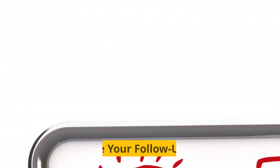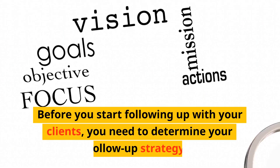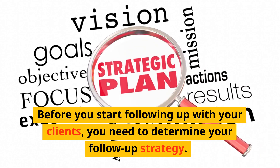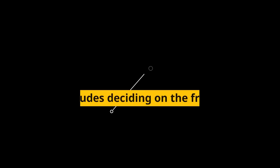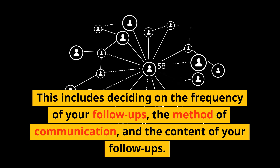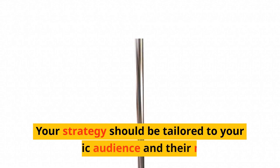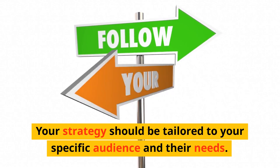Step 1: Determine your follow-up strategy. Before you start following up with your clients, you need to determine your follow-up strategy. This includes deciding on the frequency of your follow-ups, the method of communication, and the content of your follow-ups. Your strategy should be tailored to your specific audience and their needs.